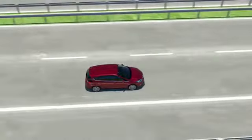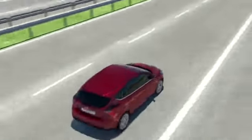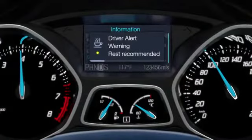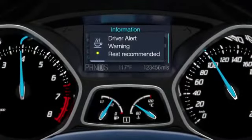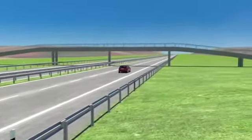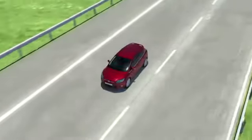If the system concludes that the driver is not driving attentively enough, a display in the instrument panel will recommend taking a break. If the driver ignores this alert and the system continues to recognize signs of fatigue, the warning light will again appear.